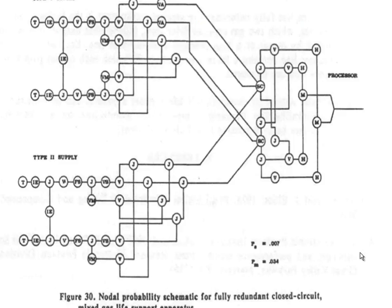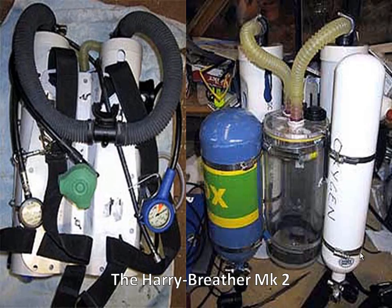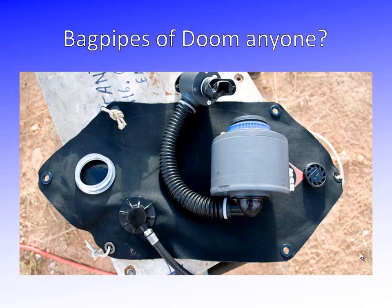These nodal probability schematics — where he looks at each failure point along the way and if one thing fails, is there a way around it — he applies in this paper to every type of scuba apparatus. Now I myself was an engineer of note and, like Bill, I took to building rebreathers in my shed. This was the Harry Breather Mark II, made from components from the hardware store, some stolen anaesthetic equipment, and the Drager Ray. It performed two or three swimming pool dives before being dismantled and the individual components hidden in various parts of the house so it could never come together again.